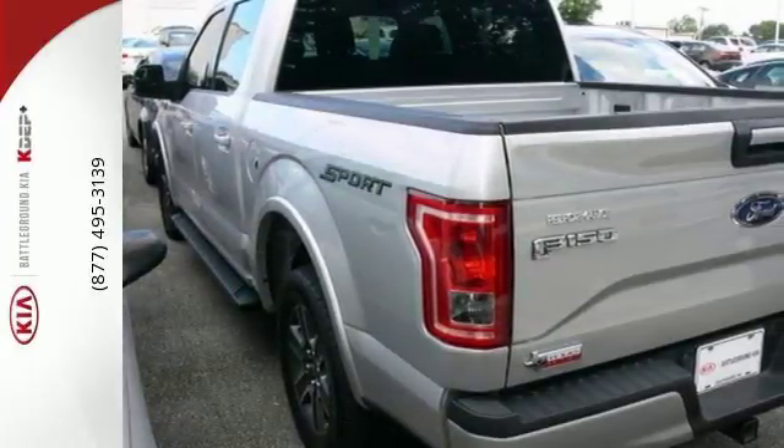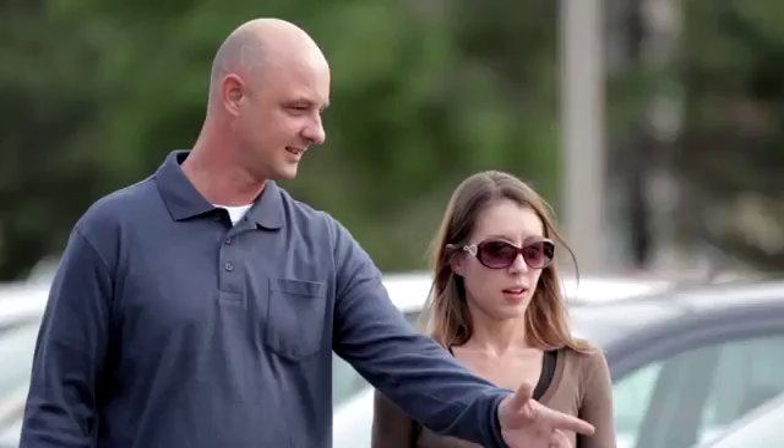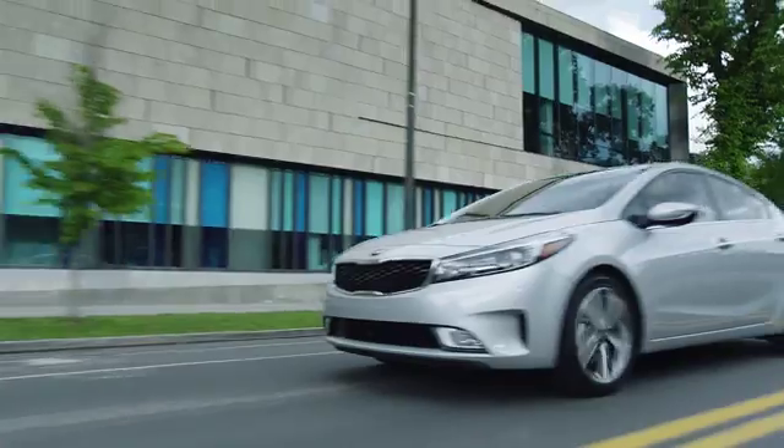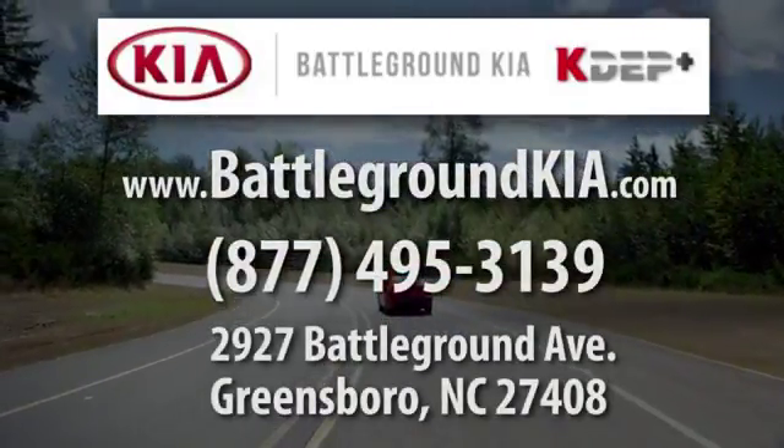Work smarter than ever before with this F-150. Come try it out for yourself. We look forward to meeting our new friends at Battleground Kia. You can find us at 2927 Battleground Avenue in Greensboro.